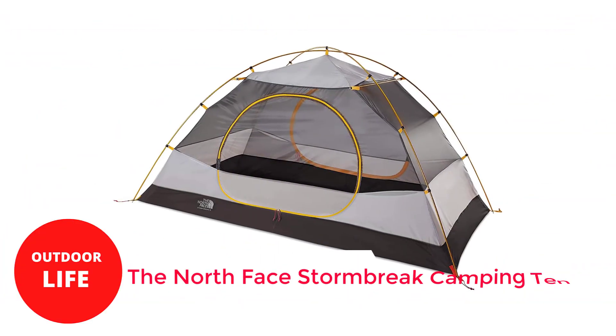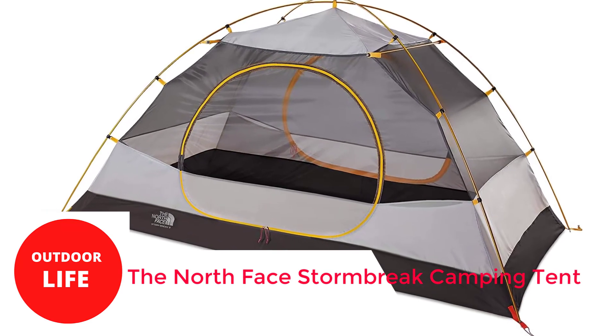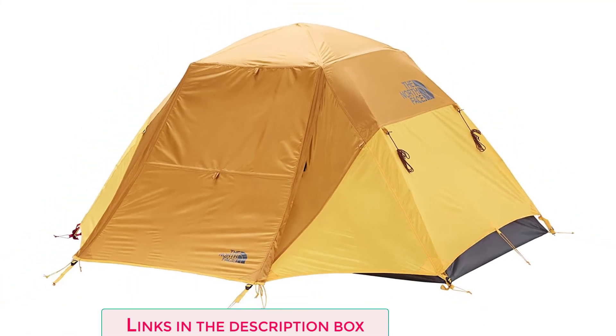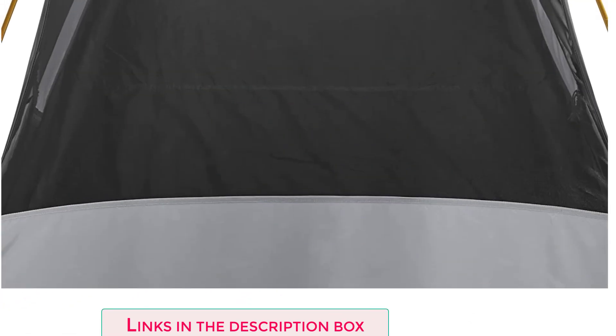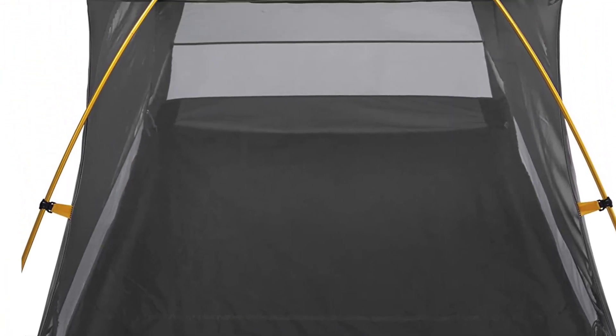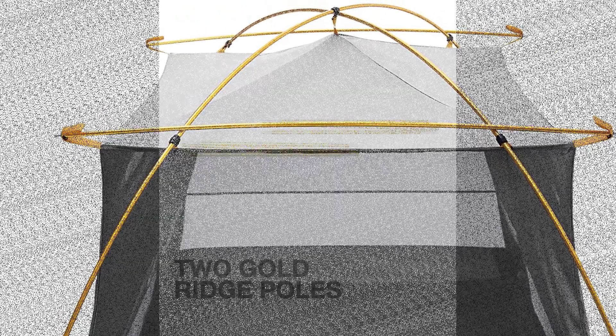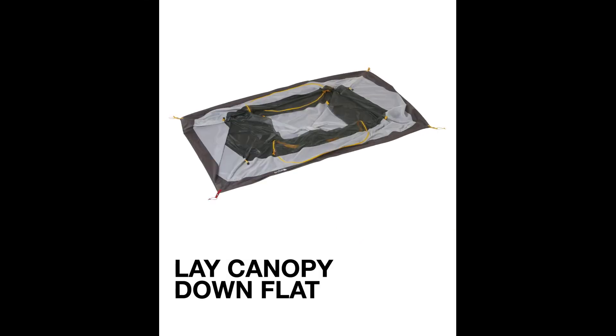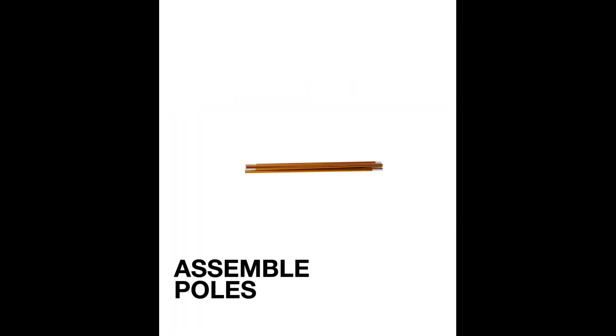Number 4: The North Face Stormbreak Camping Tent. The North Face Stormbreak 2 is a durable budget option with two top crossbars that help increase headroom and livability. The Stormbreak also has two large vestibules that come in handy for external gear storage. The main downside is its weight and bulk, which limit its functionality as a backpacking tent. It also doesn't have many added comforts, like interior pockets.